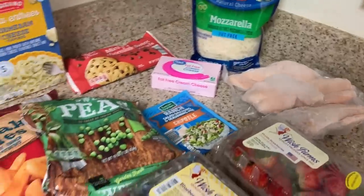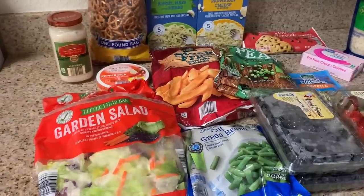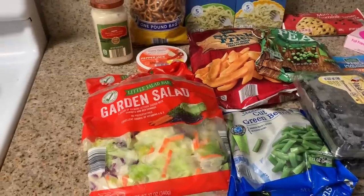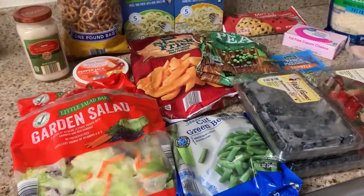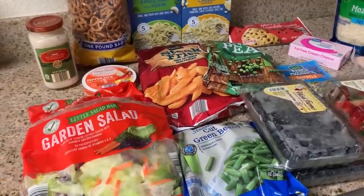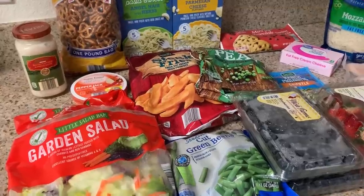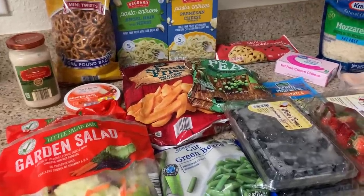That's my Aldi grocery haul for the week — super easy, eating from the pantry. I have a lot of stuff in the fridge to eat up: some chicken, couscous, all sorts of things. I really wanted to grab one of those ready-to-bake pizzas for $5, but I said no, you have leftovers — and I'm proud of myself for that! Let me know what you guys are having this week and what your meal plan looks like!